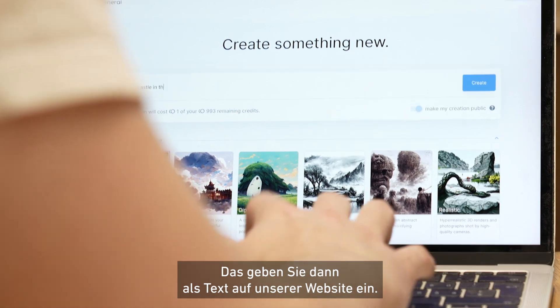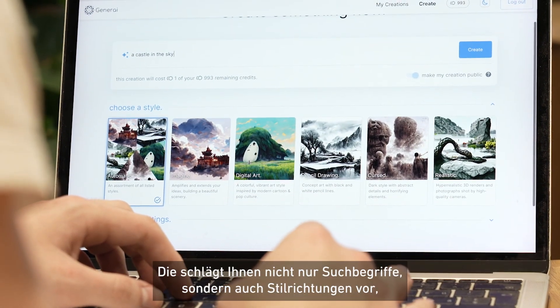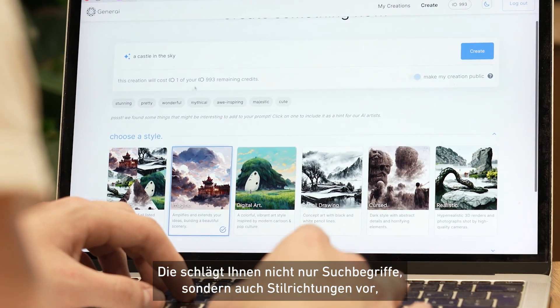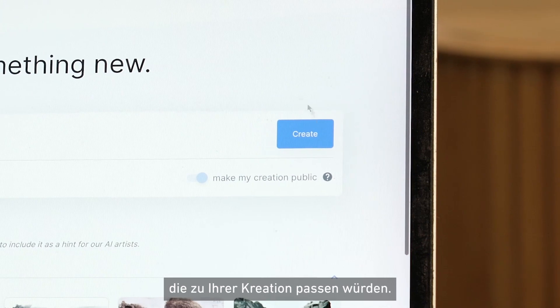You enter it via text on our website. You can not only choose from suggested keywords, but also from suggested styles that should fit your creation.